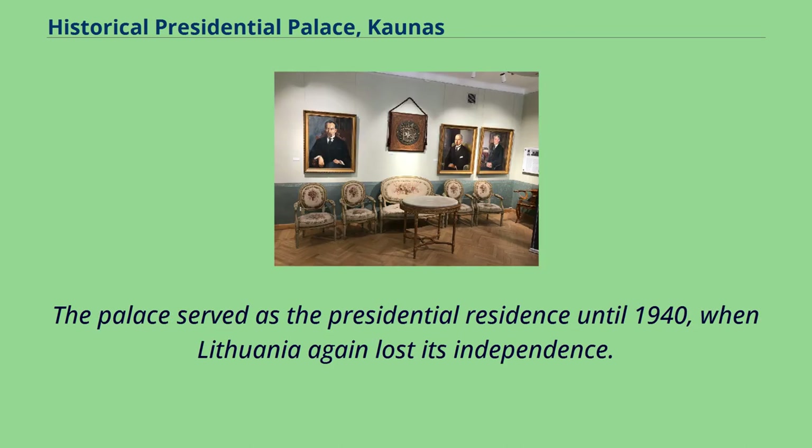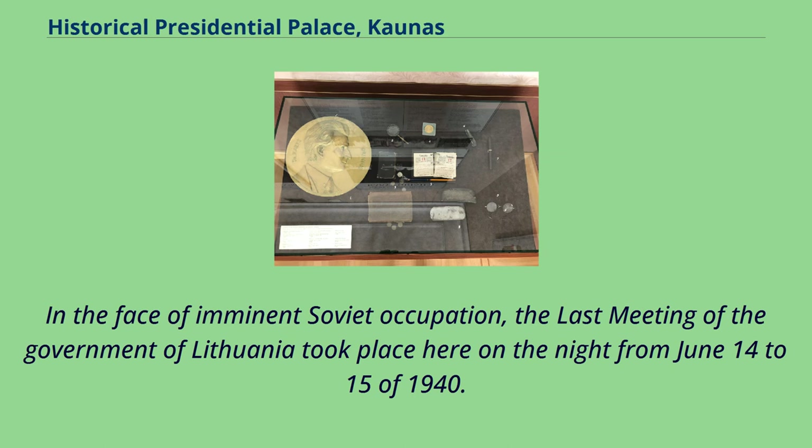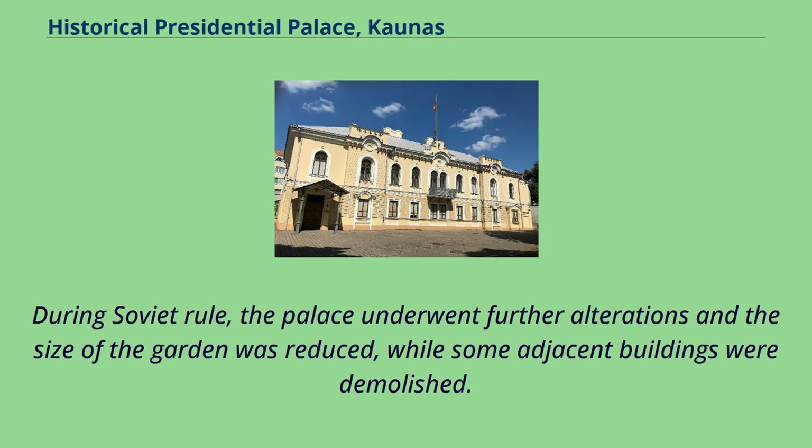The palace served as the presidential residence until 1940, when Lithuania again lost its independence. In the face of imminent Soviet occupation, the last meeting of the government of Lithuania took place here on the night from June 14 to 15 of 1940. During Soviet rule, the palace underwent further alterations and the size of the garden was reduced, while some adjacent buildings were demolished.